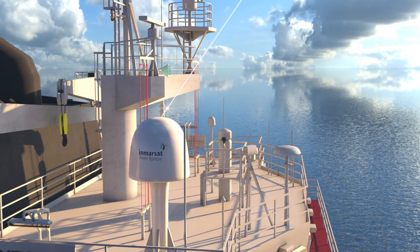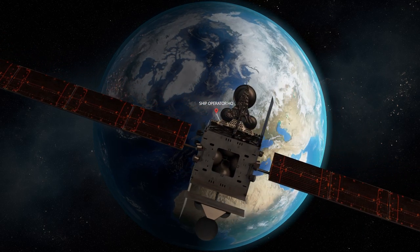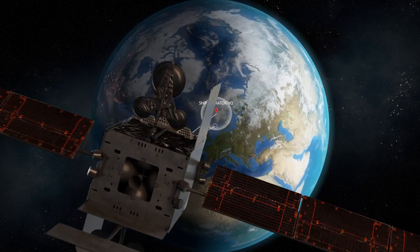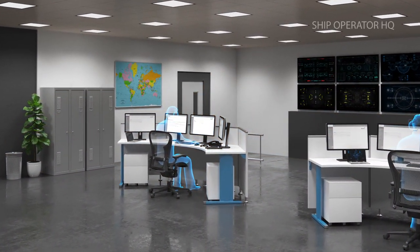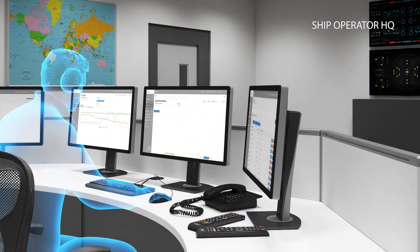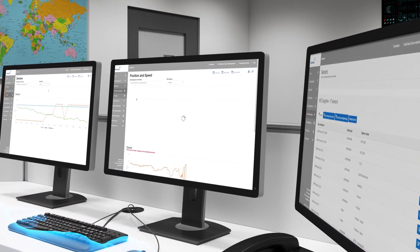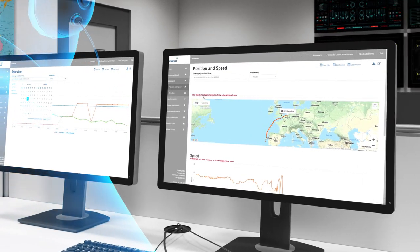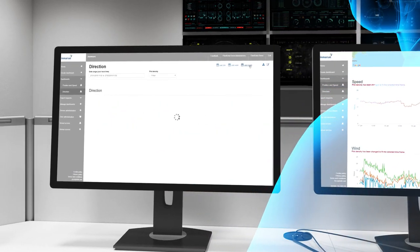Data is extracted from the Fleet Data server via an application programming interface and then accessed from the ship operator's onshore headquarters. The fully customisable Fleet Data dashboard provides a gateway to all data collected on board, and the ship operations team can request information from specific sensors or set up a regular schedule of data downloads.